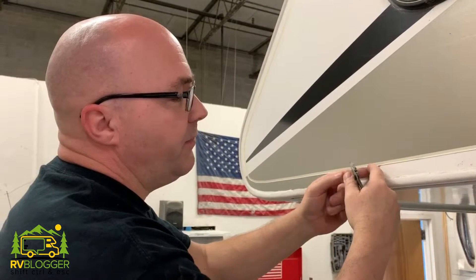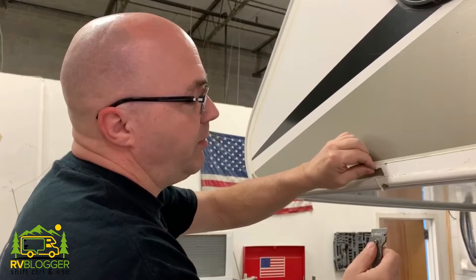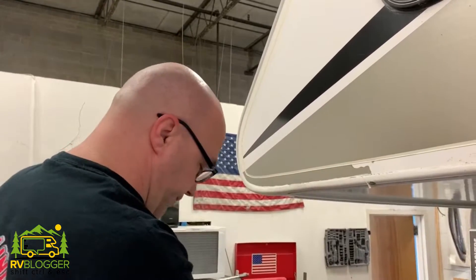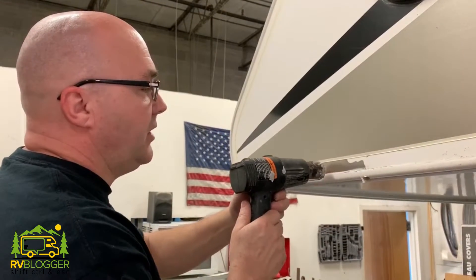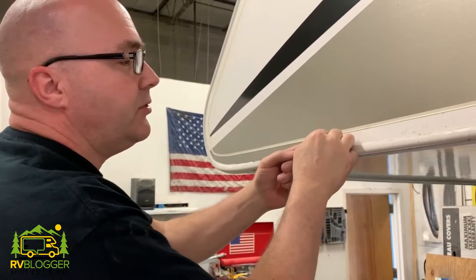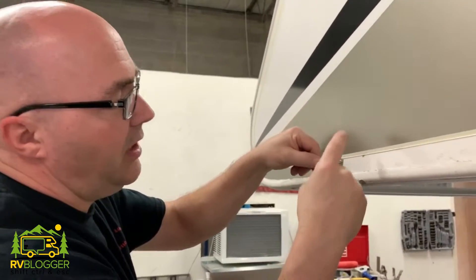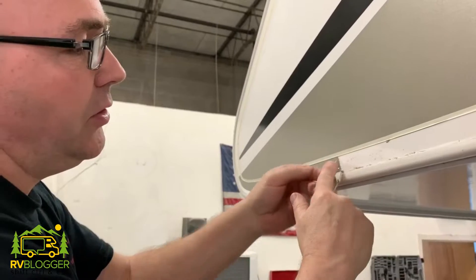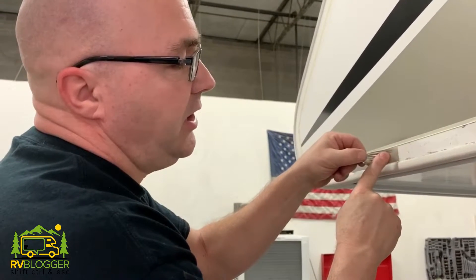We're heating this decal up to try to get the glue to release. Otherwise, if you just try to peel it off, it'll just keep ripping. The colder it is, the more it breaks. So heating it up definitely helps get it off a little bit quicker. Be careful that you don't heat it up too much — otherwise you'll just melt the decal. There's a fine line. You can see how it's coming off a little bit easier now, all in one piece. We also want to be careful not to damage the decal above this line, so we have to watch how much heat we put on it.